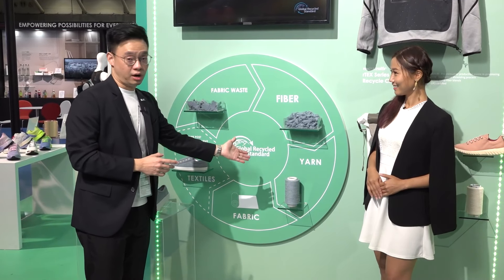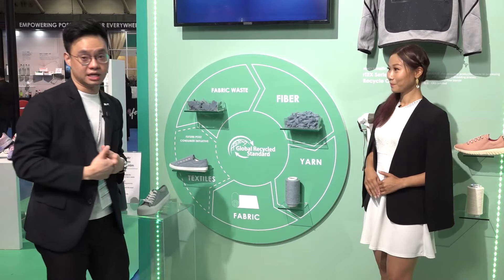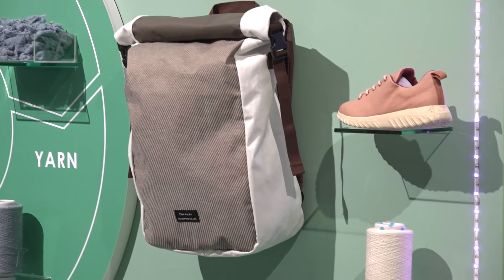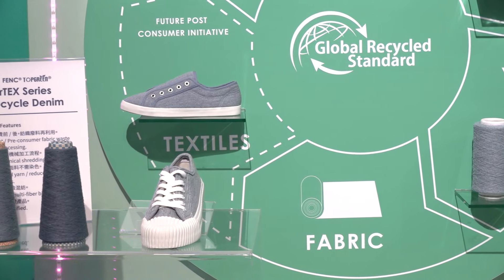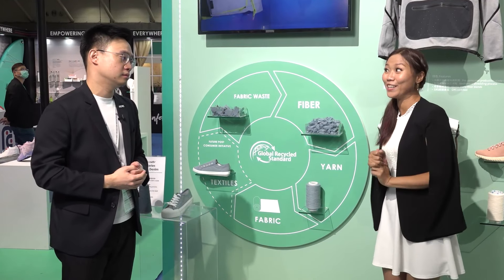And once we go to the yarn stage, everything just happens naturally, because fabrics and end products can be made accordingly. You can see the final products in the booth today. So the final part — we have air, we have land — and the final part will be the ocean. Let's go!